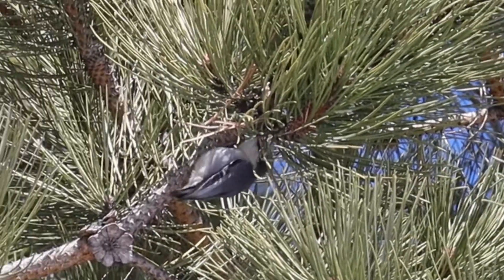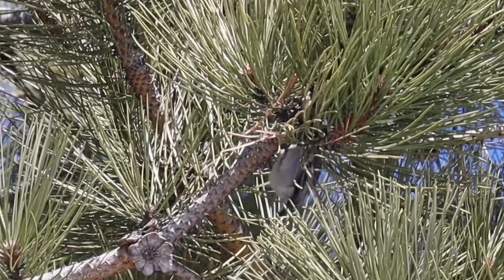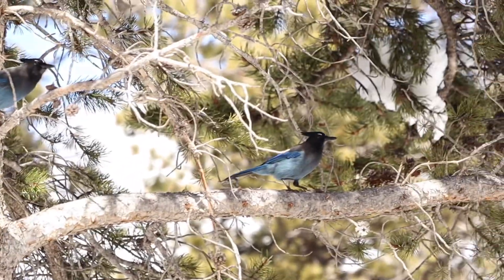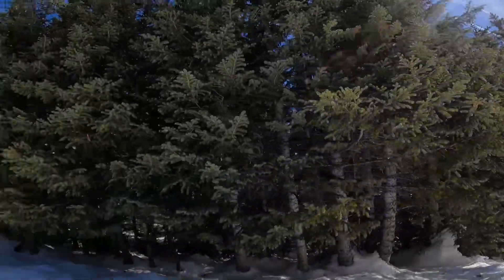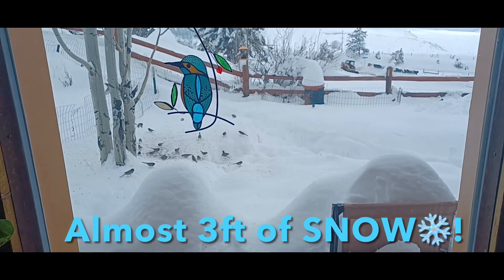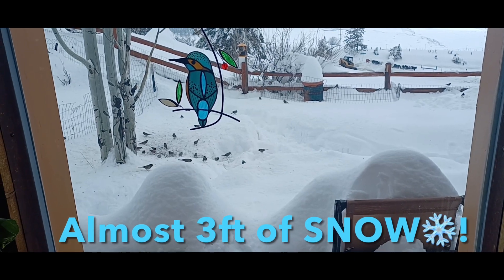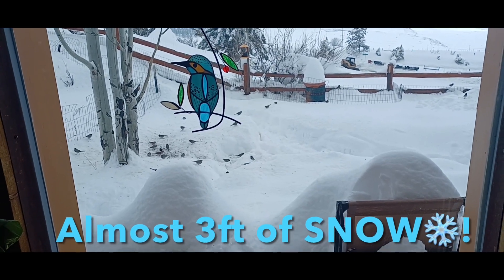Then we'll head to Brainerd Lake in search of the three-toed woodpecker and Clark's Nutcracker — or we'll take a Steller's Jay. Either way, it'll be a great hike in the snow. We had almost two to three feet of snow when we got home from Nebraska. The birds are hungry here, and here we go.